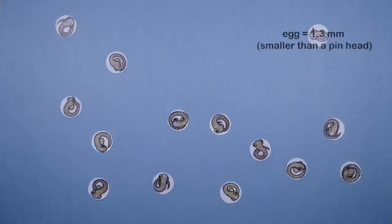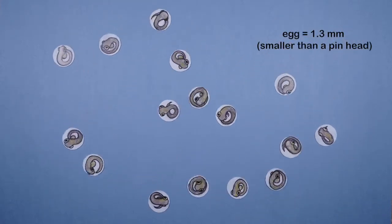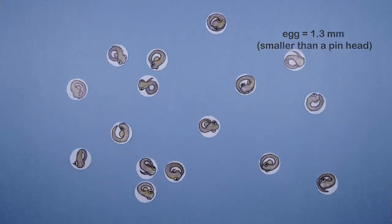Each river herring starts out as a tiny egg, only 1.3 millimeters in diameter. That's smaller than the head of a pin.